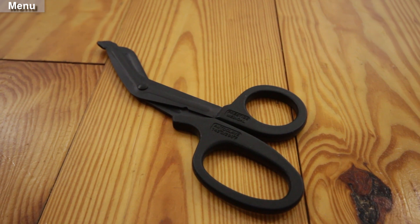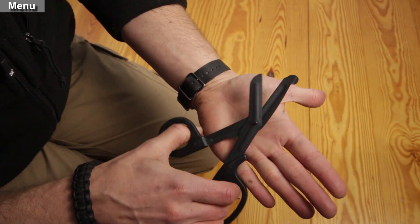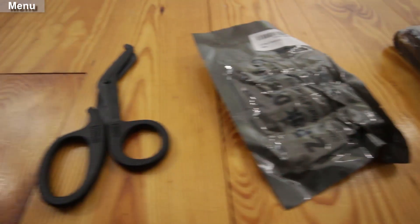A pair of medical scissors. Trauma shears are a must — these can cut through the toughest of fabrics: web gear, denim, leather boots, but most importantly the soft stuff like gauze.